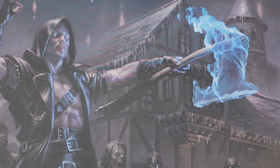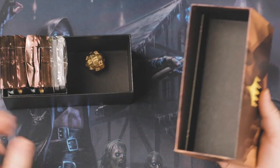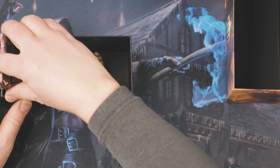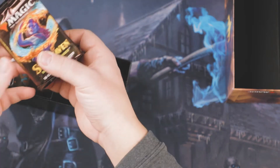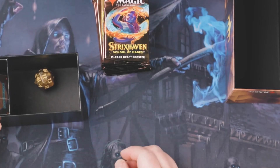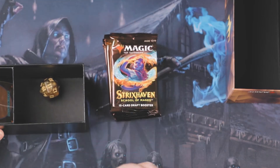For the remainder of this video, I am going to open at least one of my bundles to see how we do. Moving on to our bundle, we will see whether or not it makes up the $35 that these things cost. They are draft boosters, not set boosters, so that is a little bit different.